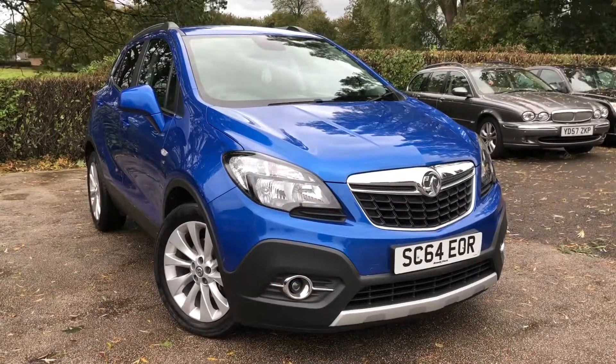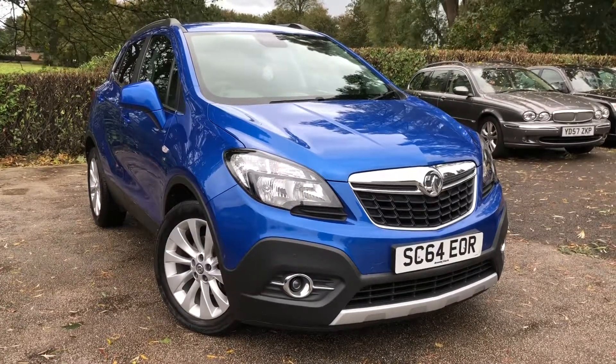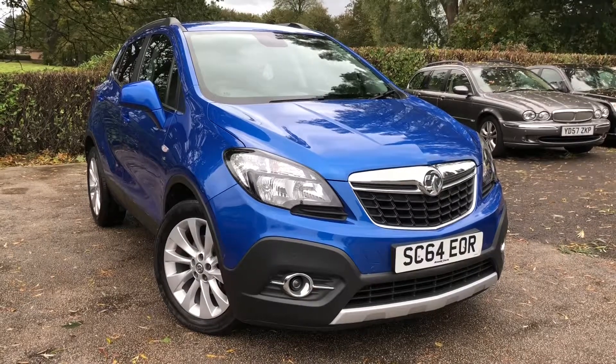There we have the 2014 Vauxhall Mokka on sale at All My Cars Ltd, NW Cheshire. This vehicle will come with a full service, MOT, warranty, and the RAC roadside assistance.